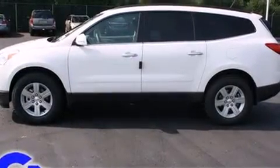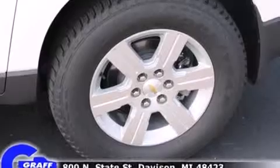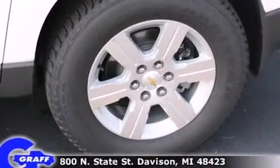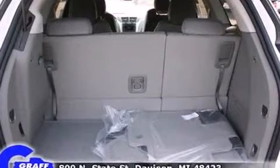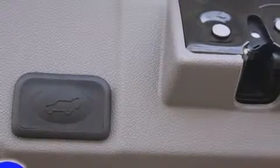Third row seats provide an even greater maximum passenger capacity. You and your passengers will enjoy the stereo system, which includes a CD player with MP3 capability and 10 speakers providing excellent sound throughout the cabin. Rear LCD monitors provide entertainment that your passengers will appreciate no matter how far the drive.